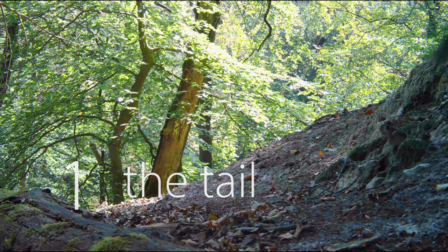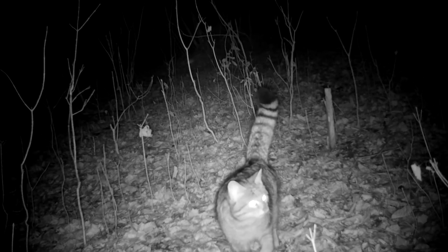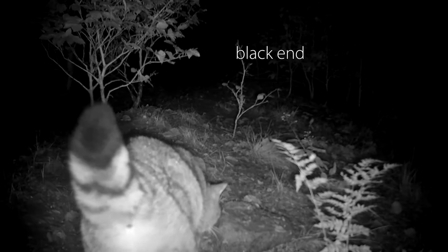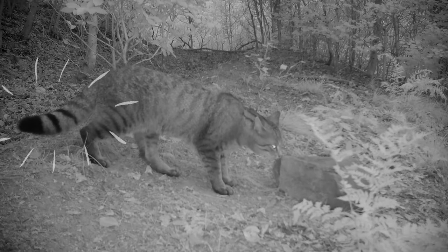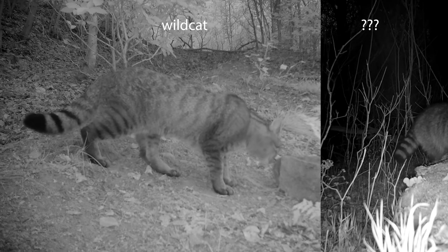Let's start with the end. The tail is thick and bushy and has a rather round tip. It has clearly distinguished black bands and the end is black. Here is a good example. But always keep in mind, one feature by itself does not tell you anything. This is clearly not a domestic cat, but no wildcat either.